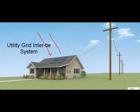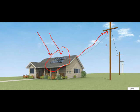A grid intertied system allows you to make your own solar electricity and feed your excess back to the utility grid, basically using the grid as your storage bank.